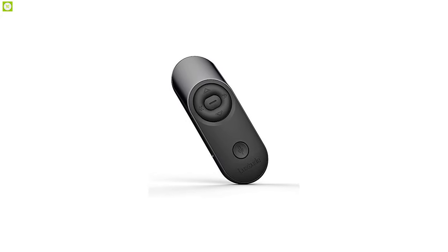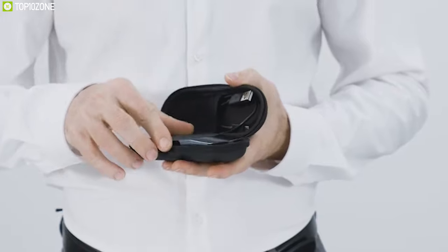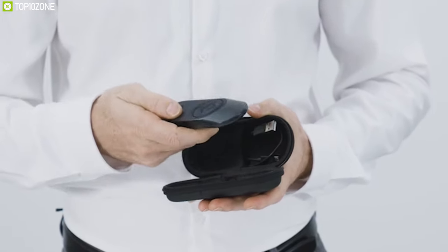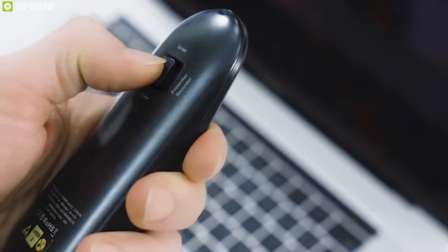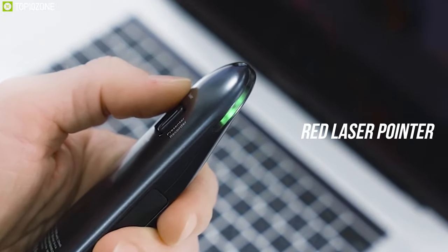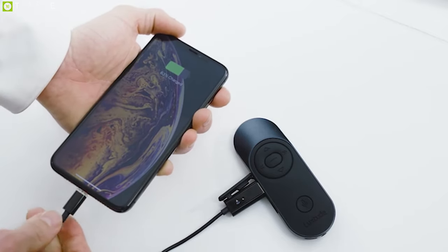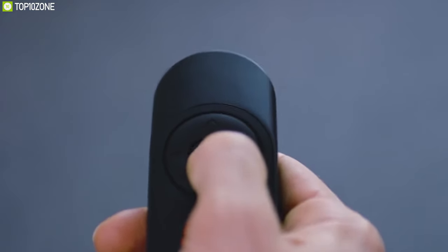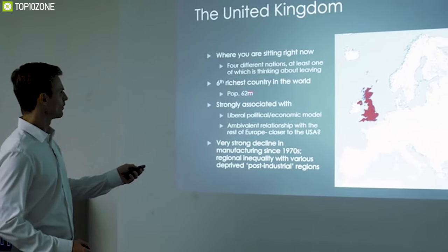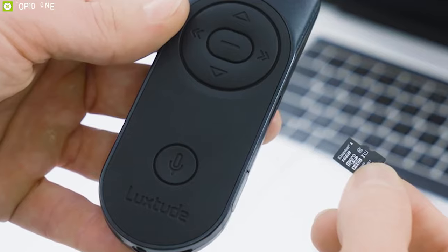Take your business presentations to the next level with the Luxitude multifunction presentation clicker, which offers multiple functionalities and a compact design to make your presentation a breeze. With up to five essential functions integrated into one, you can use this compact presenter as a presenter, red laser pointer, recorder, flash drive and portable charger — giving you all the options you need to present without a hassle. It offers a range of up to 30 feet, meaning you can move and give your office presentations freely.